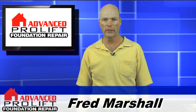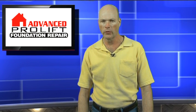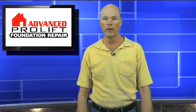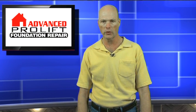Hi, I'm Fred Marshall with Advanced Foundation Repair. We are frequently asked why do foundations move. Foundations that rest on the ground move because the ground moves. The three main reasons that ground moves, in order of importance, are the shrinking and swelling of clay soils, and the compaction of soil that may have been loosened during the construction process.